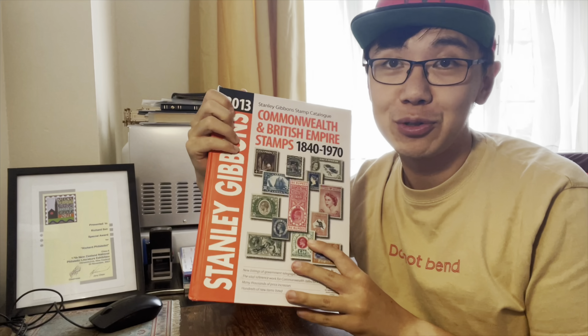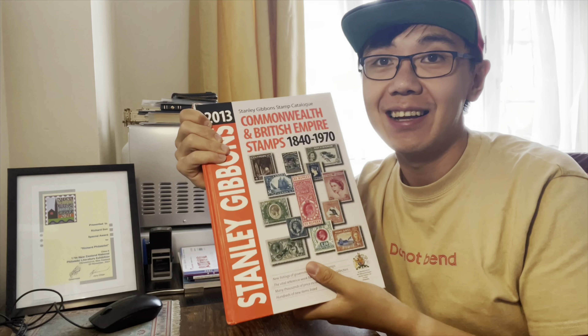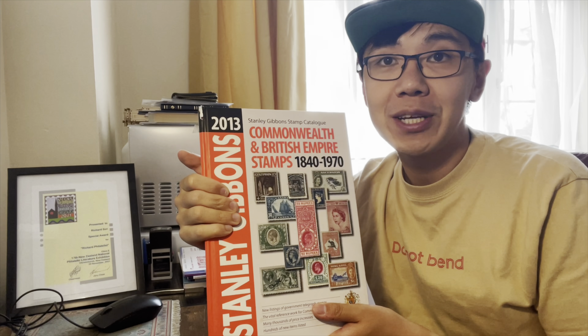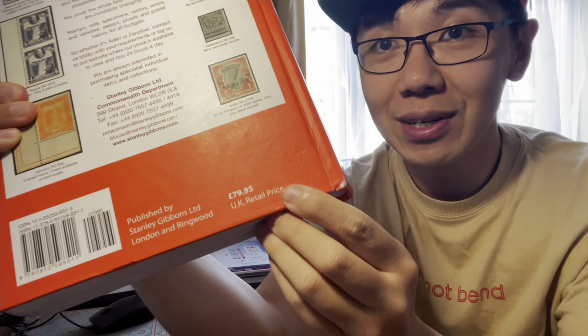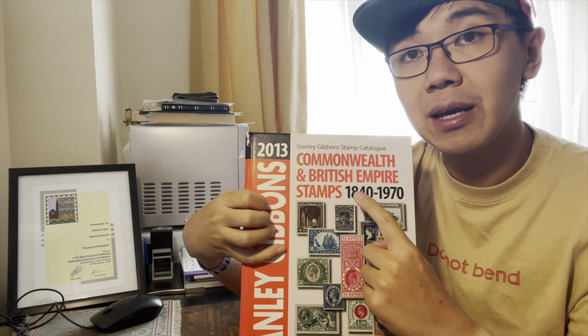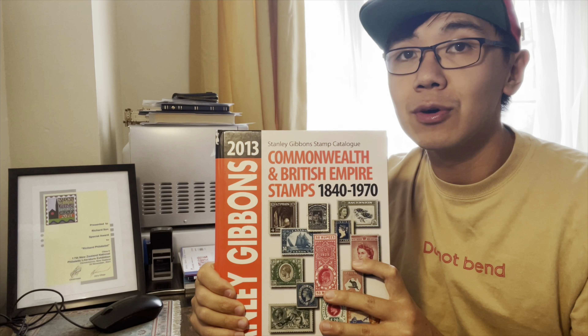If you collect dead country stamps, animals, royal family, and ships, you can try Newfoundland — there are a lot of beautiful stamps. Canada still issues stamps of their provinces too, worth checking out. Before the end, I'd like to mention stamp catalogs. Stanley Gibbons catalogs are expensive, but if you don't need the latest prices you can look for older editions, especially when researching a specific country. I got this 2013 catalog of Commonwealth and British Empire stamps from 1840 to 1970 from a stamp shop — the dealer kindly gave it to me for free. It was originally almost 80 pounds.